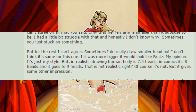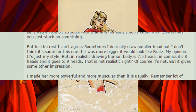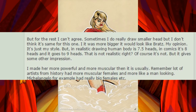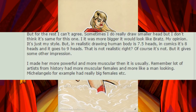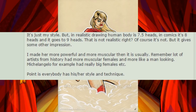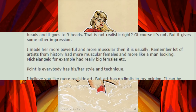But for the rest, I can't agree. Sometimes I do draw a smaller head, but I don't think it's the same for this one. If it was bigger, it would look like Bratz. My opinion, it's just my style. But in realistic drawing, the human body is 7.5 heads. In comic, it's 8 heads, and it goes to 9 heads. That is not realistic, right? Of course it's not. But it gives some other impression.